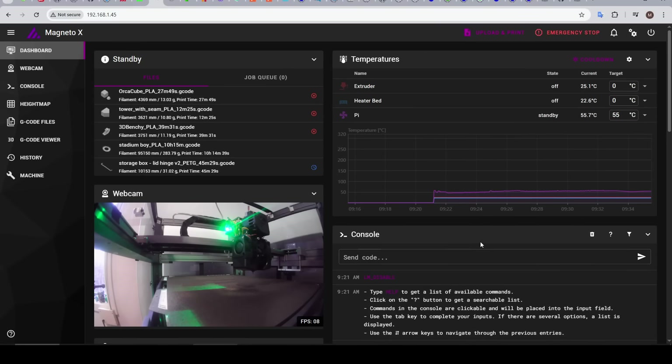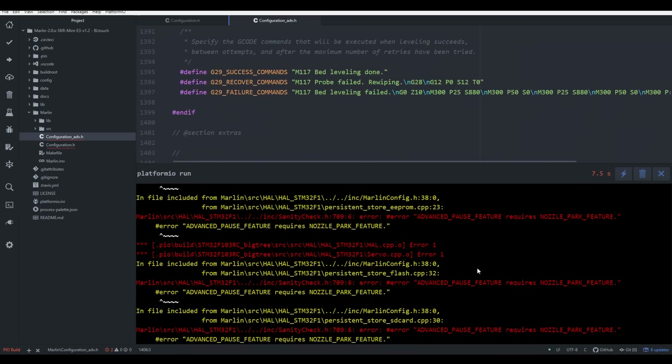3D printing has come a long way, and a lot of that can be put down to firmware development. So today, I want you to let me know if you agree with me when we look at the strengths of the four most popular firmwares and where they each need to improve.